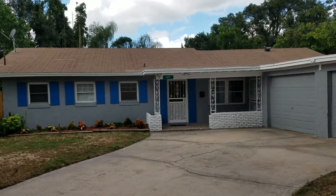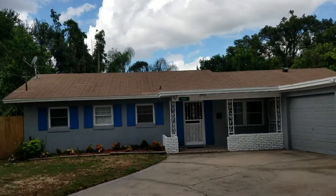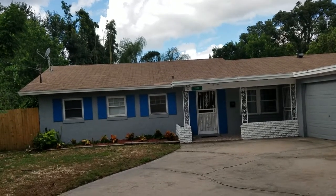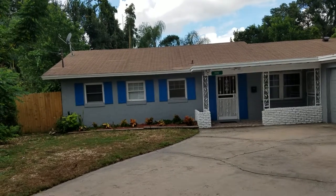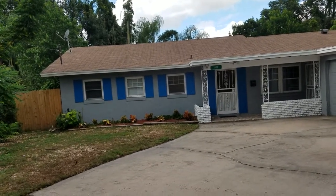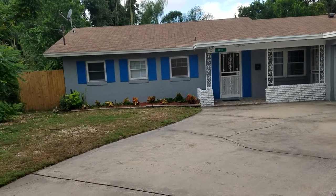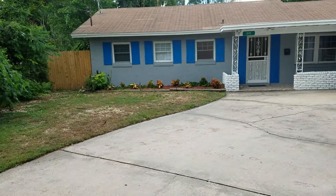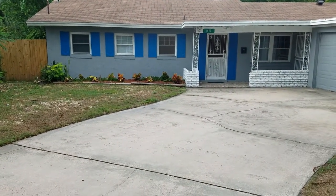It's September 23rd, 2018, and this is RE-MAX Realtor Wes Garrison with the Garrison Brothers. We are at 1902 Sarazen Drive — that's S-A-R-A-Z-E-N — Orlando, Florida 32808 in the Robinswood Hills subdivision. We're here taking a video tour of the property so you, from the comfort of your own home, can have a look for yourself without having to drive all the way out here. It's one of the great things that we Garrison Brothers at RE-MAX provide for our clients.